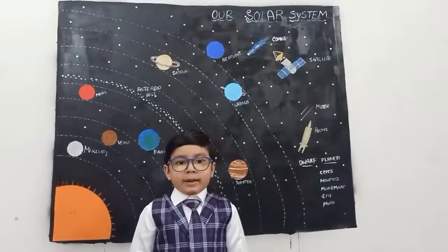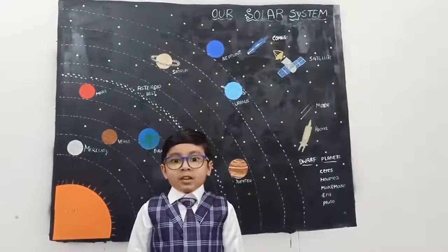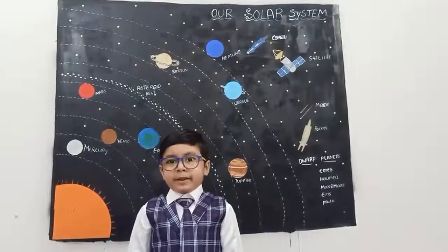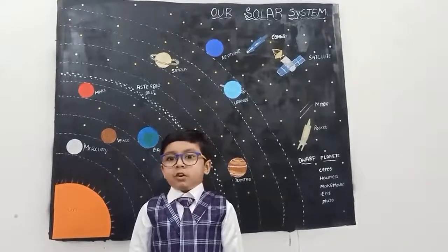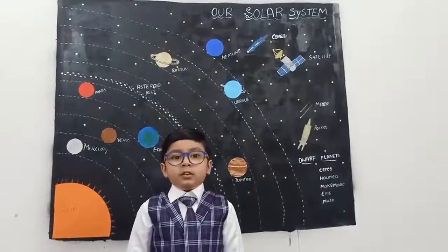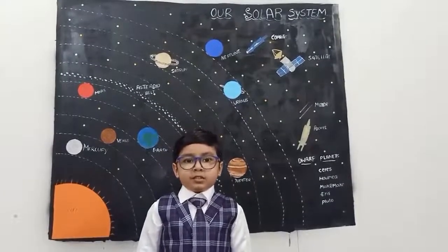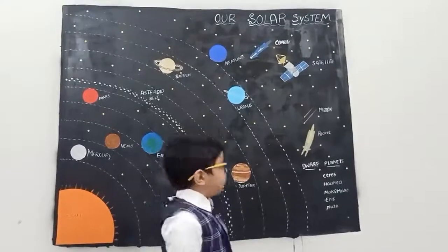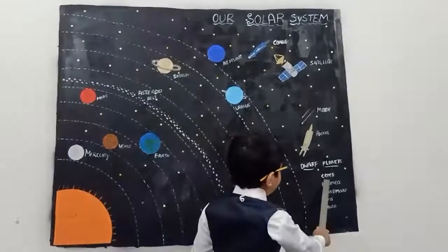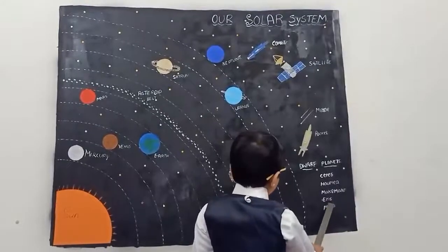A dwarf planet is an object in space that is like a small planet, but does not completely fit the technical description of a planet. The dwarf planets are Ceres, Humea, Megami, Eris, and Pluto.